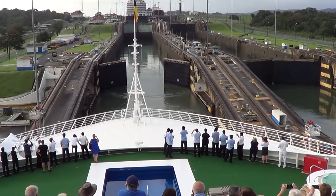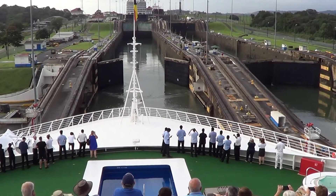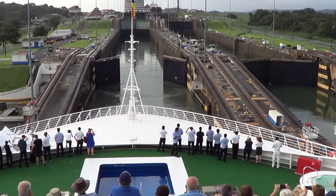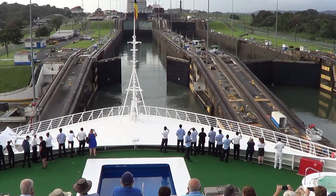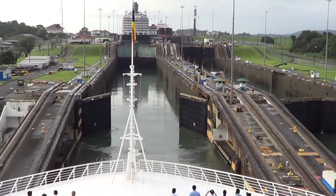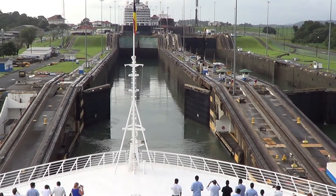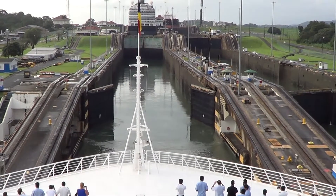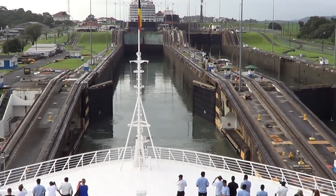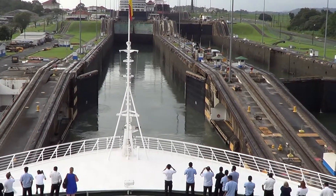On the new locks, they don't use the mules — they use tugboats: one tugboat at the bow and one at the stern. But on a very windy day when the ship is in the locks, the ship can act as a sail and move back and forth. That is one of the big reasons they have the mules centering the ship so it doesn't move side to side in the lock.